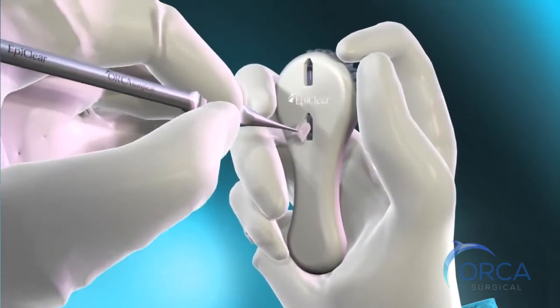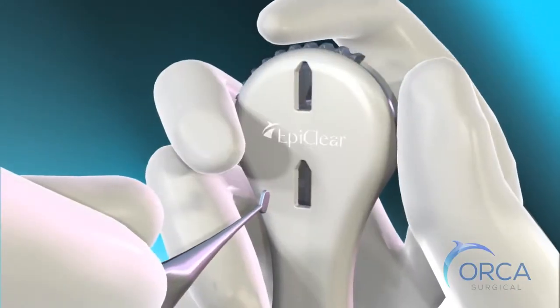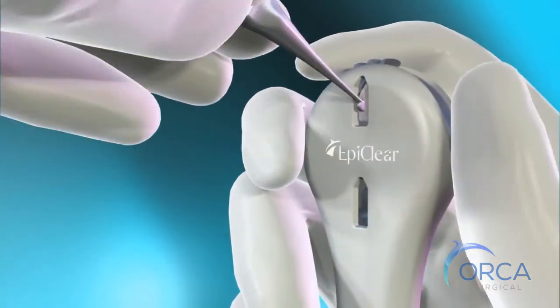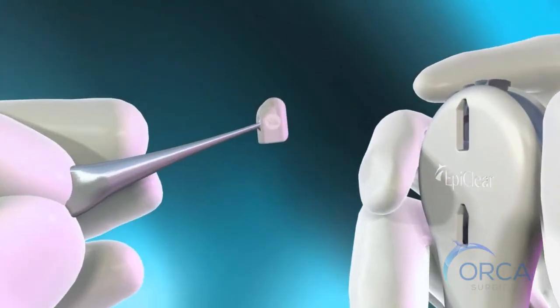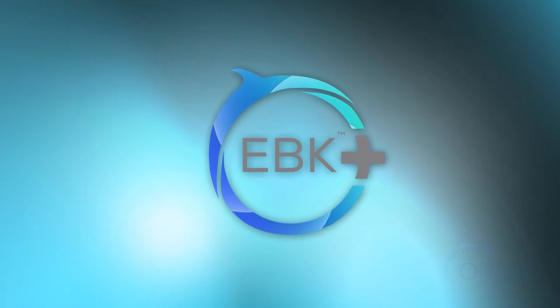The EpiClear multi-blade tip is ejected using the specially designed trigger on the cassette base. No physical contact is required to change the tip. The procedure is then repeated on the second eye. EBK with the EpiClear epikeratome is introducing a new standard of care.